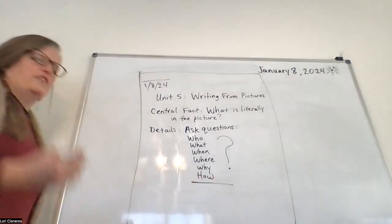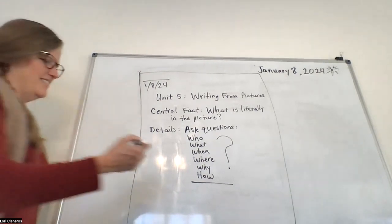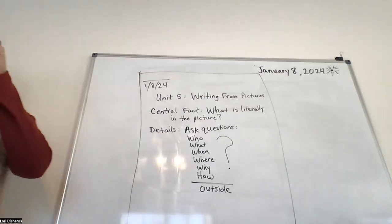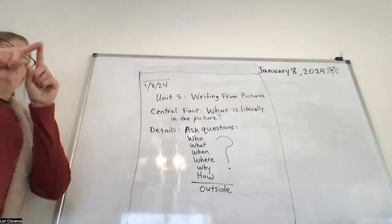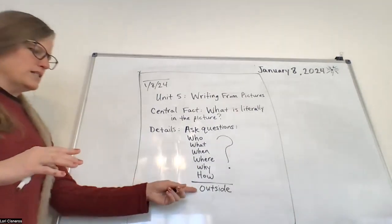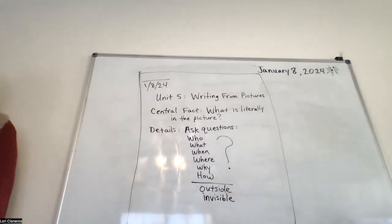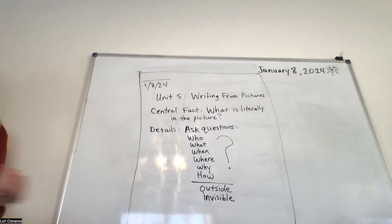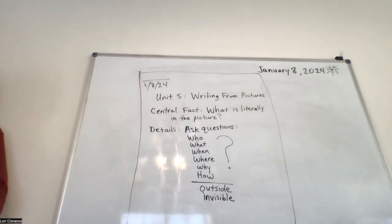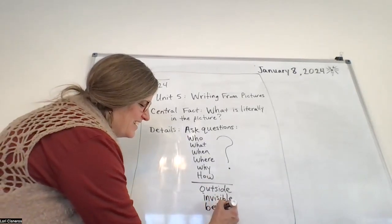There are a few extra questions we can ask. After the six, we go in this order: 'outside' — which sounds weird, but when you're looking at a picture you can imagine what's happening outside the border of the picture, outside the frame. Another word to put is 'invisible' — because there might be things invisible that you cannot see. You can make this stuff up. Are there aliens in the picture that nobody sees? You can create crazy stuff like that.